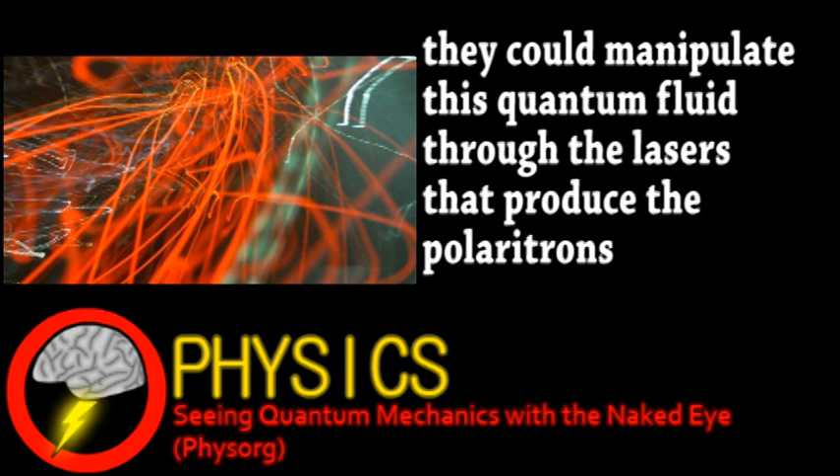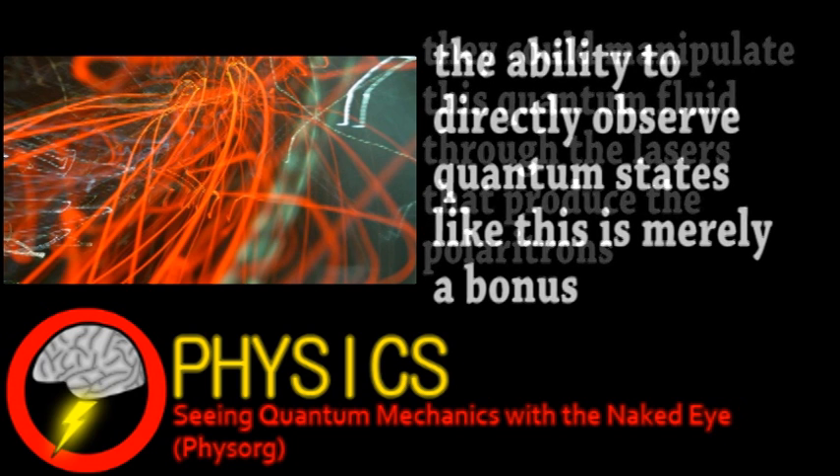Ultimately, this has practical applications, such as making ultra-sensitive sensors for gravity and magnetic fields.